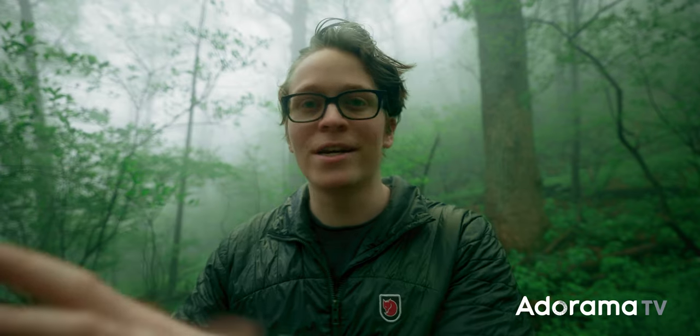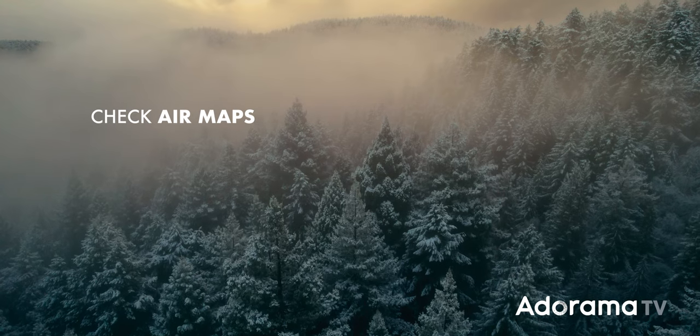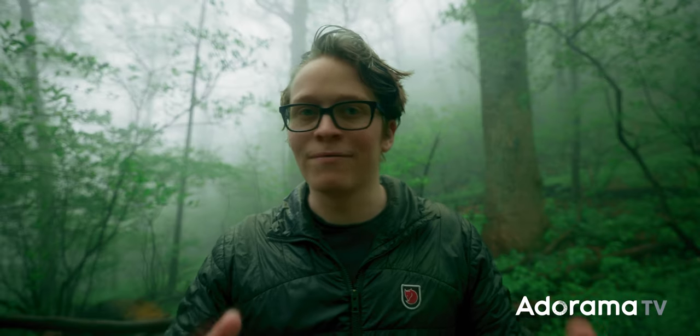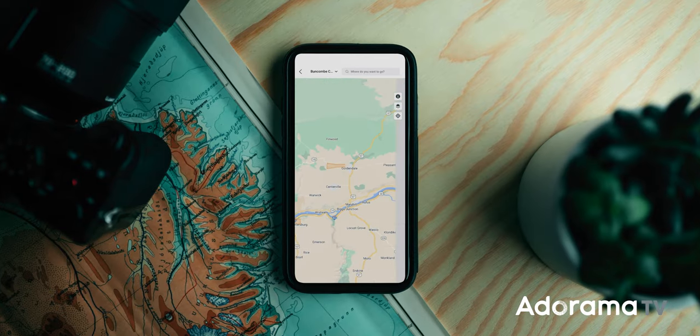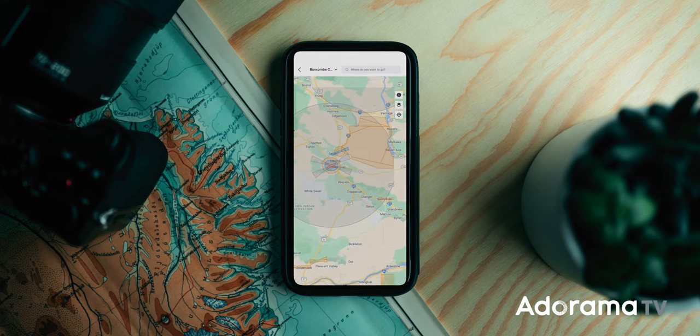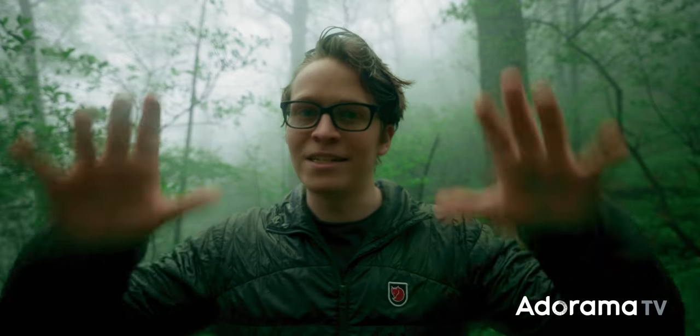We can't go out and shoot quite yet because we have to do a bit of preparation, starting with checking air maps to make sure that you're allowed to fly a drone where you're going. There are a ton of places where you just can't fly a drone, like all national parks, a lot of wilderness areas, and airport zones. Here in North Carolina, there are certain times of year where a lot of places have extra drone restrictions because of peregrine falcons nesting. DJI has a helpful map in the app that shows you restricted areas where you won't even be able to take off, like airport zones. But for places like national parks and wilderness areas, you're going to have to dig a bit deeper, do your research, and be prepared.